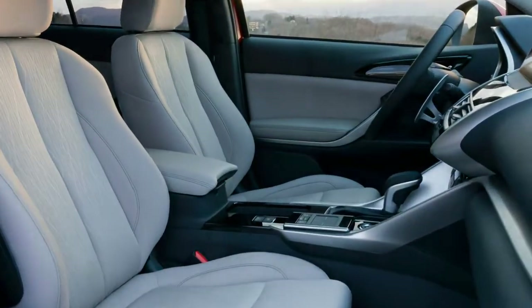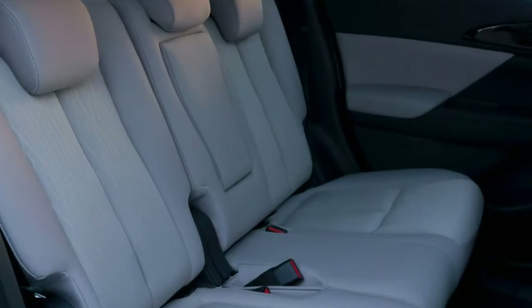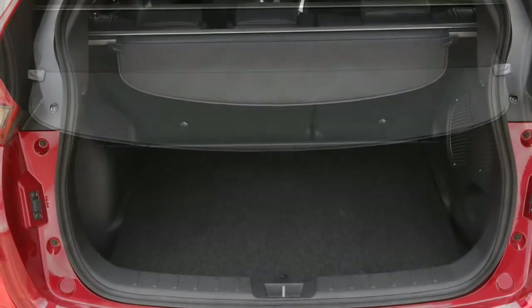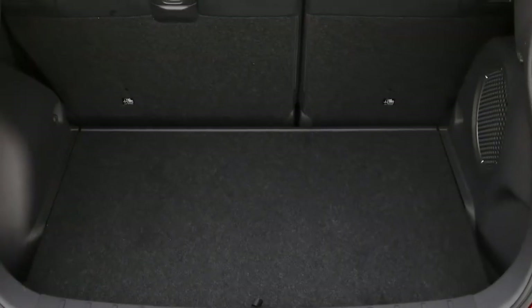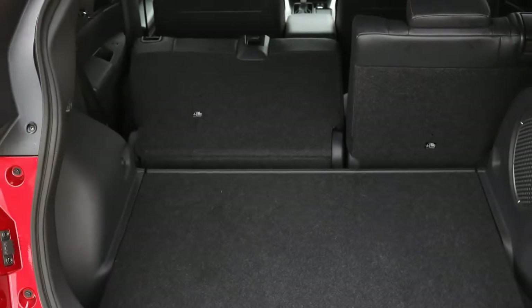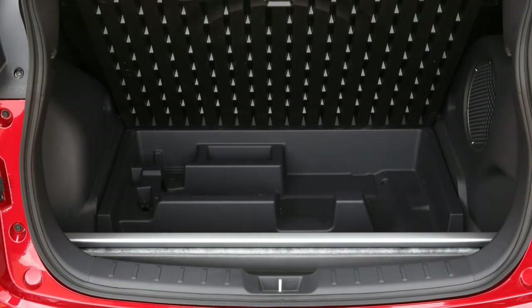There's also a touchpad controller between the seats, similar in feel to Lexus's Remote Touch interface and similarly fiddly to operate. The top-spec infotainment system has both Apple CarPlay and Android Auto integration, but it doesn't have any native navigation system.